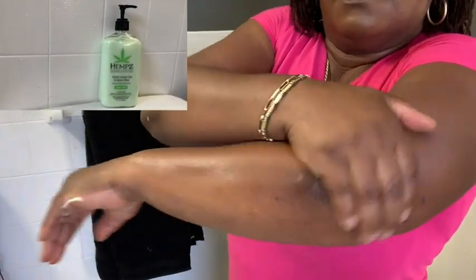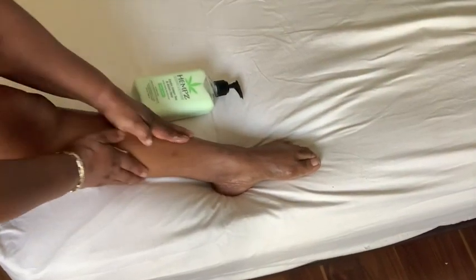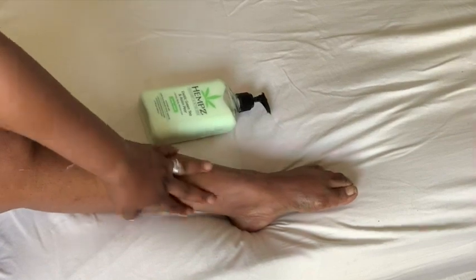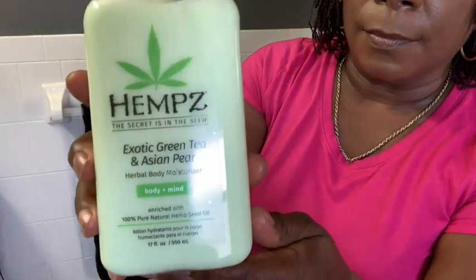One of the things that I really love about this moisturizer is that it replenishes and it locks in moisture all over my body, from my elbows, my arms, even my legs, even down to my toes.